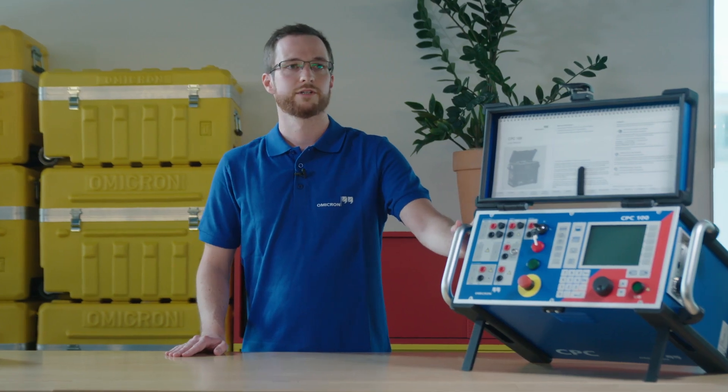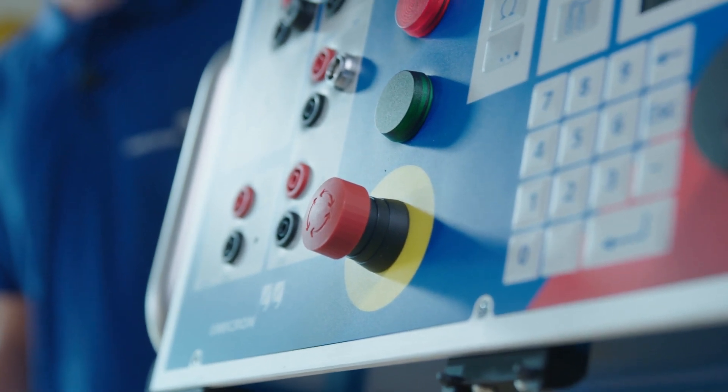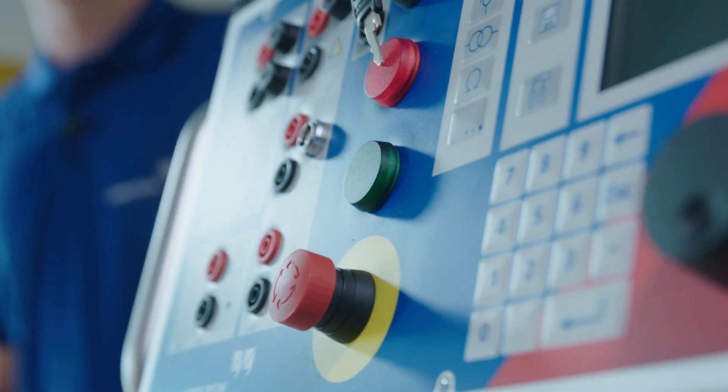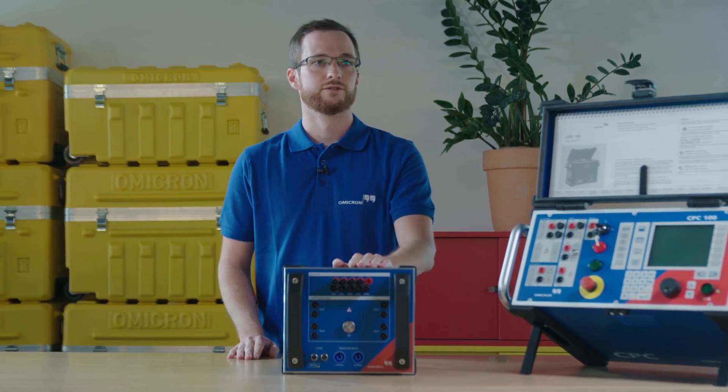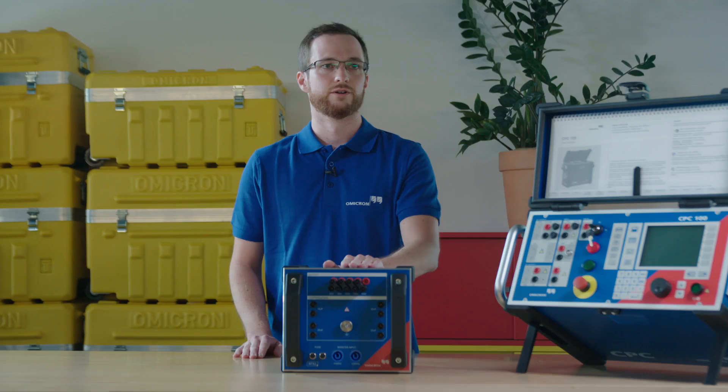A typical CPC SYNC setup for induced voltage tests on-site can look as follows. We will use the CPC 100 as our voltage source, which is then connected to a matching transformer with adaptable voltage ratings. This way we can adapt the voltage directly to the low voltage side of the transformer and generate the high voltage test voltage on the transformer terminals.